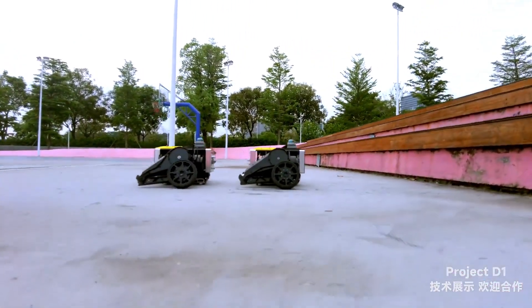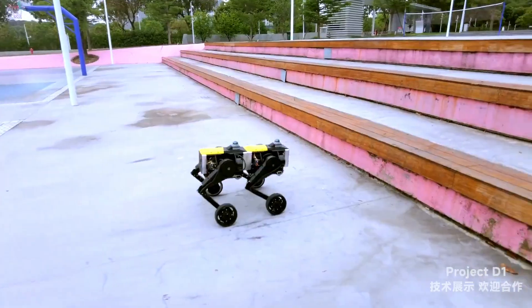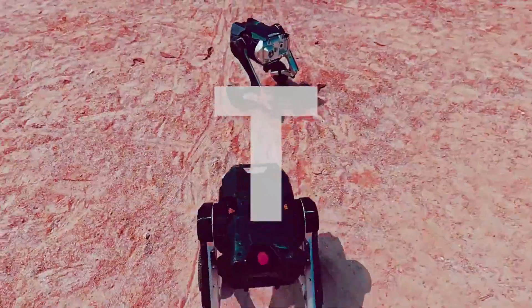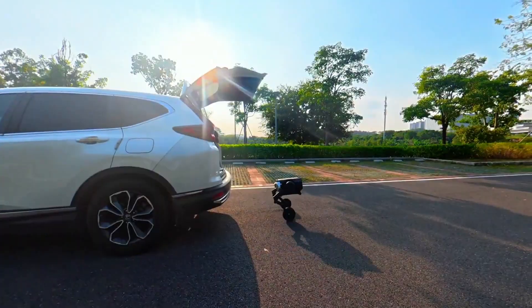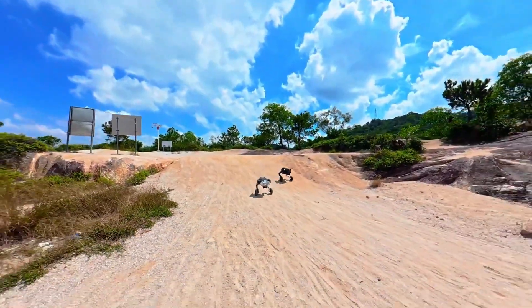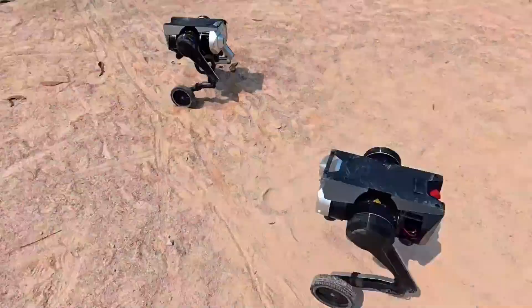The future of robotics doesn't just walk, roll, or jump anymore. It builds itself. Welcome to Robohub and meet the Direct Drive D1, the world's first fully modular embodied intelligence robot. Translation? It's basically Lego with a PhD in engineering.